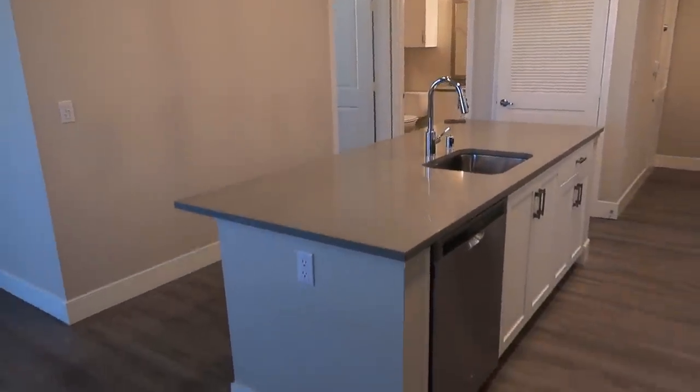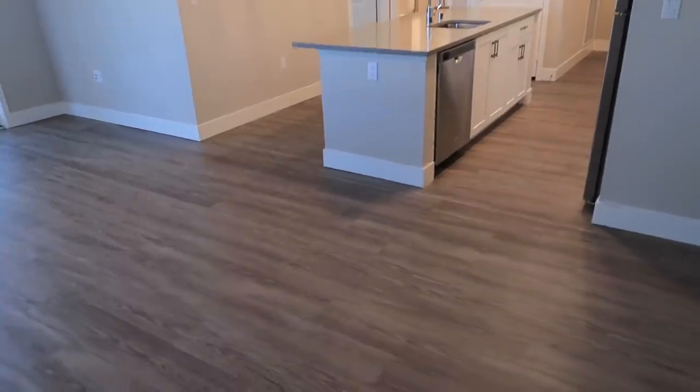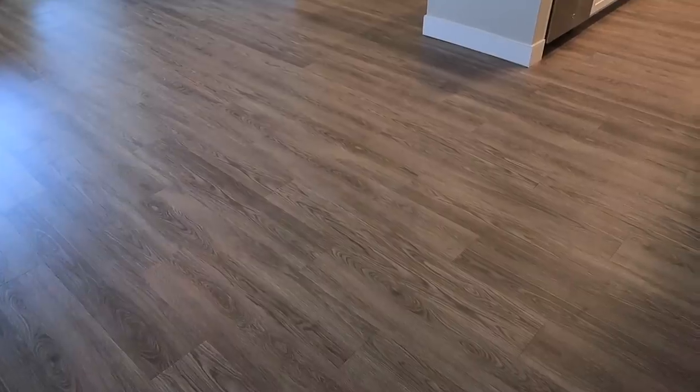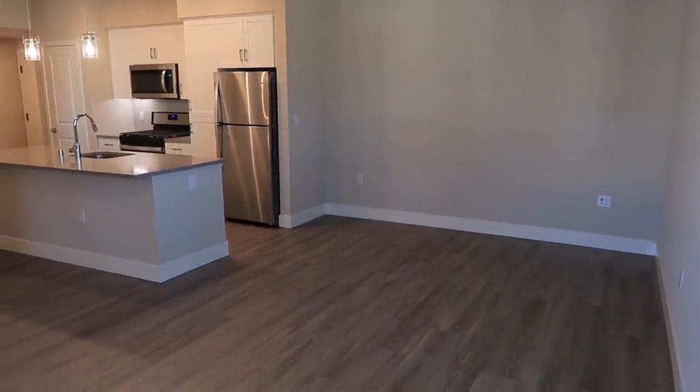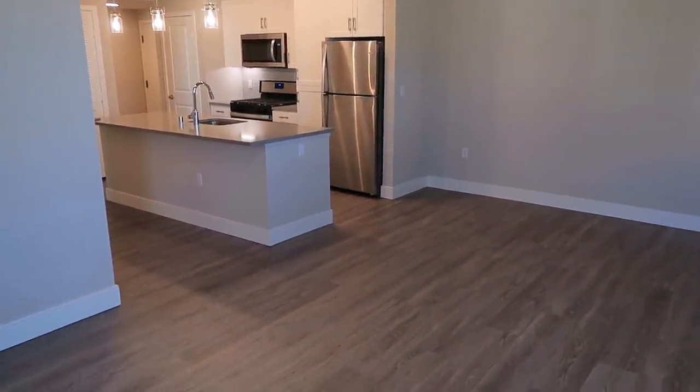This apartment also has high ceilings, which makes me really happy because it feels very roomy and spacious in here, even though it is a one bedroom. I'm backed up in the corner right here and you can see how spacious it is. This area is pretty much going to be like a dining room if I want it to be, or I can even make this part a living room depending on how I set things up. I can do living room here with a dining table over there, couch and TV over here, or dining table here and TV over there with the couch facing it. I have a lot more space in this apartment for the living and entertaining area, which I'm so happy about. I can even put my desk right there if I wanted to.